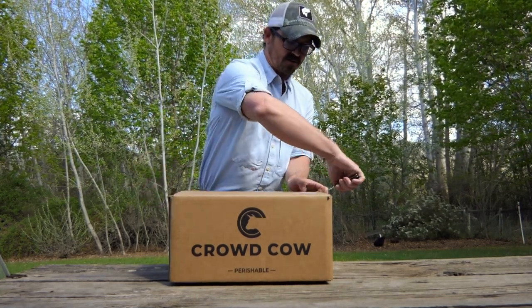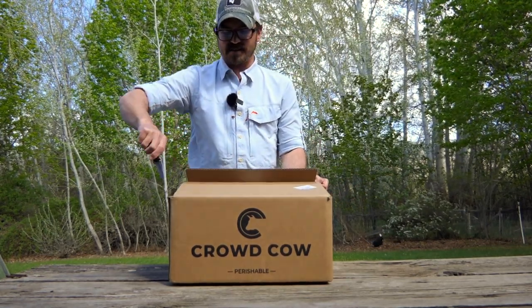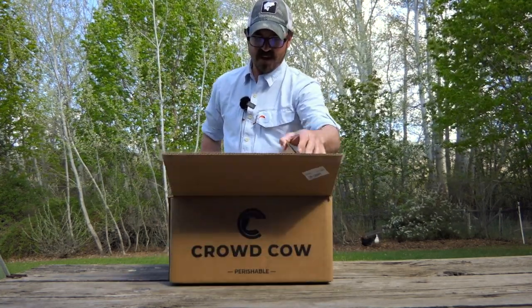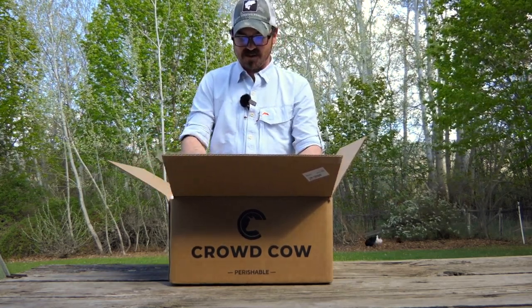I ordered this through Crowd Cow, which allows you to access meats from a variety of small farms across the United States and the world. And what I ordered here today is something really special.